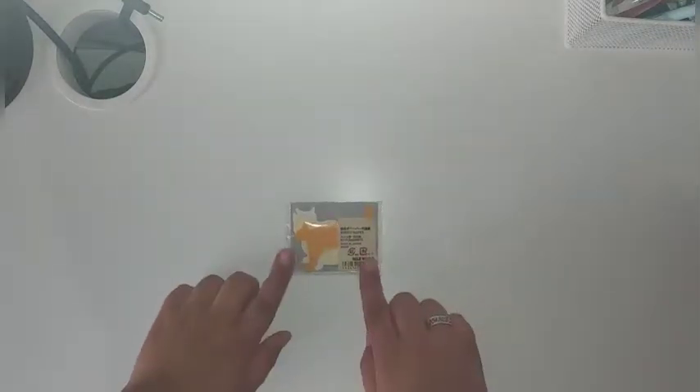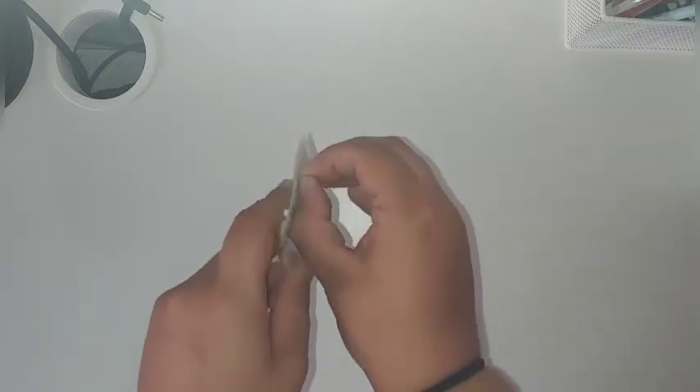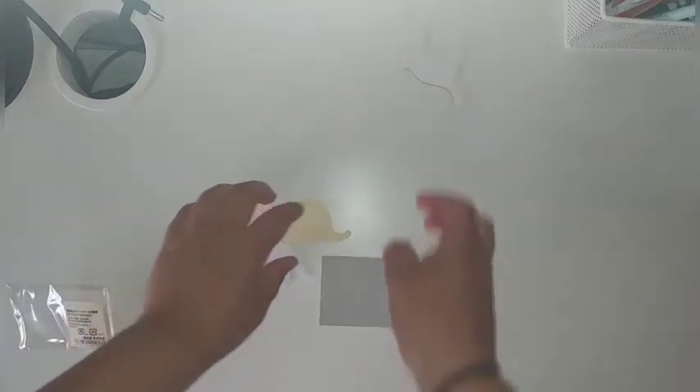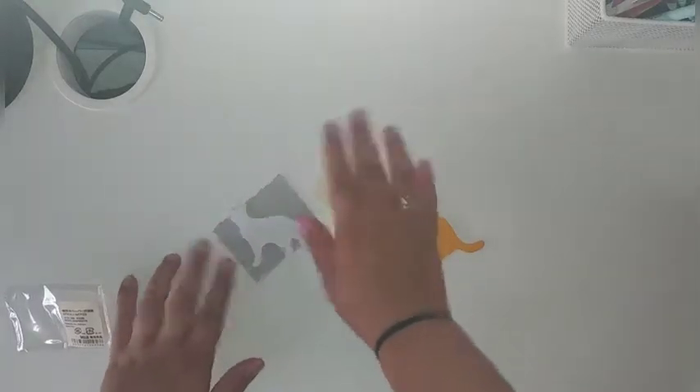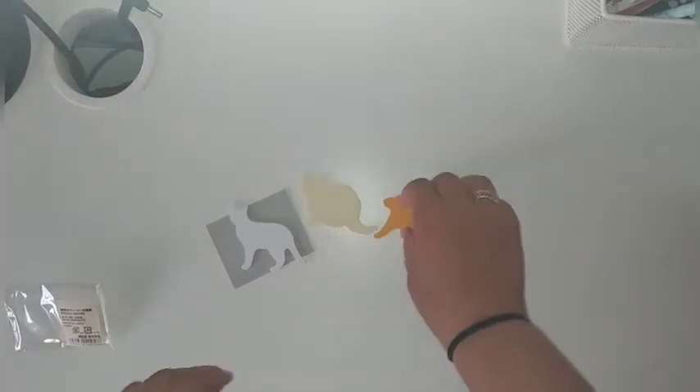And then we went to Mooji. I decided to get a new little post-it notes that are cat-shaped. I had these before and I found them so adorable. I realized that I didn't have that many anymore — I only had like three or four left. And they're very cute.